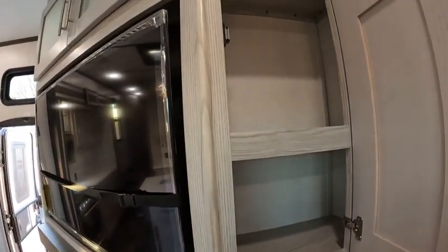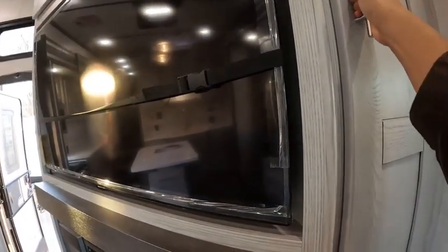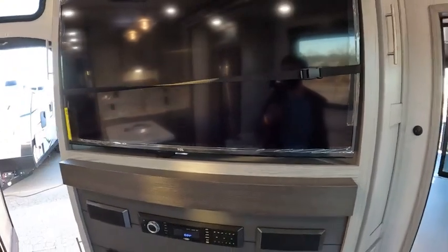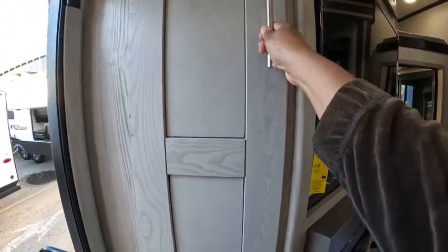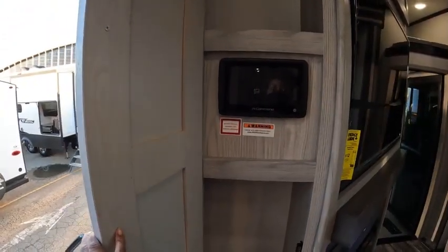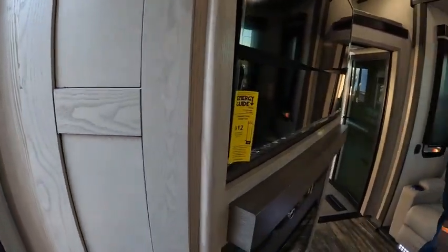You have a spacious pantry on this side of the TV, and also on the other side — plenty of space.